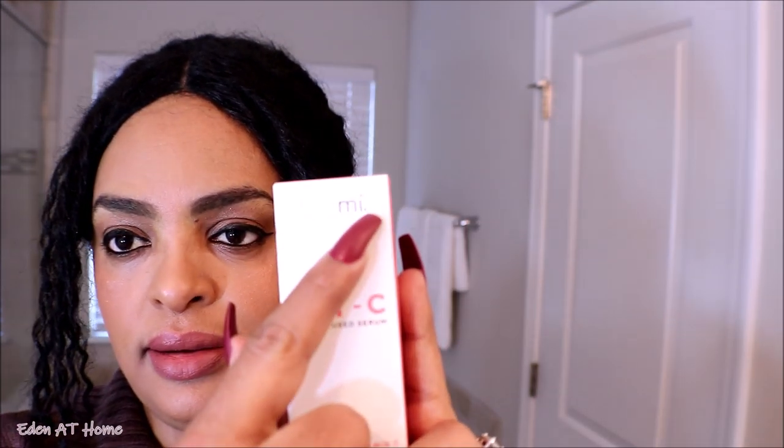Very simple mom's makeup! Okay guys, if you are interested in the vitamin C serum by Timmy, I will leave their information in the description box. Please check them out, and thank you Timmy for sponsoring today's video.